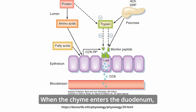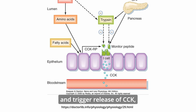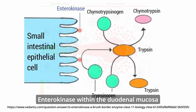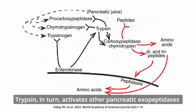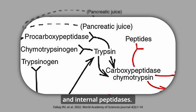When the chyme enters the duodenum, chemoreceptors detect the presence of amino acids and trigger release of CCK, which induces the pancreas to release a range of peptidase zymogens. Enterokinase within the duodenal mucosa converts trypsinogen to trypsin, which specifically targets C-terminal lysine and arginine residues. Trypsin, in turn, activates other pancreatic exopeptidases and endopeptidases.